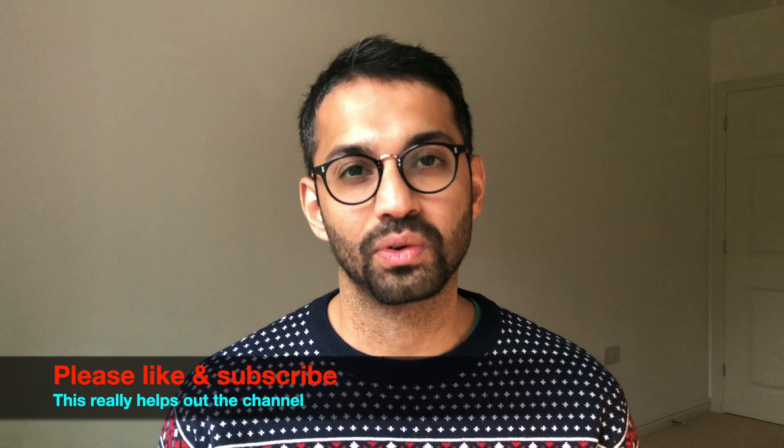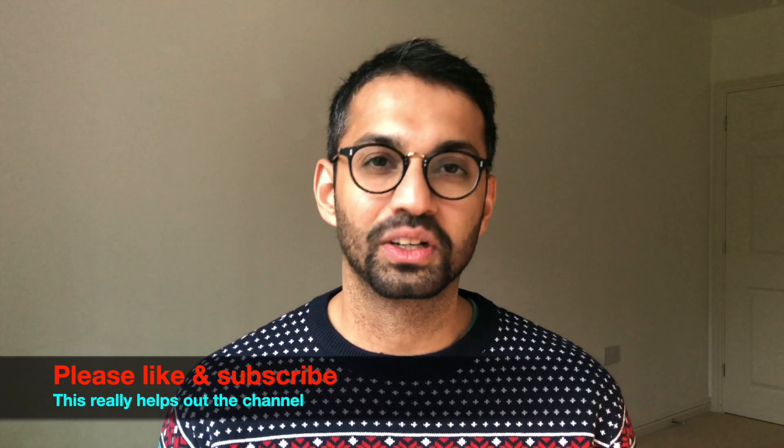That's it for this video — I hope it's helped you out. If it did, please smash that like button and don't forget to subscribe. I also want to say a huge thank you to everybody who subscribed — I hit a thousand subscribers a couple of days ago, so I really appreciate your support. Wishing everybody a very Merry Christmas and Happy Holidays. Let's hope 2021 is a much better year than 2020. I'll see you in the next video — thanks very much, goodbye!